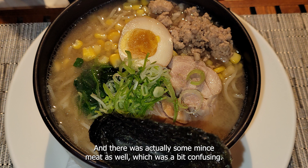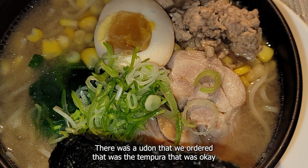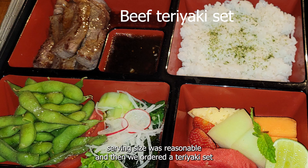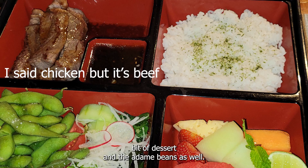We ordered a ramen which was a combination of pork and minced meat, which was a bit confusing. There was also a udon with tempura that was okay, and the serving size was reasonable. Then we ordered a teriyaki set which gave a sufficient amount of chicken, rice, a bit of dessert, and edamame beans as well.